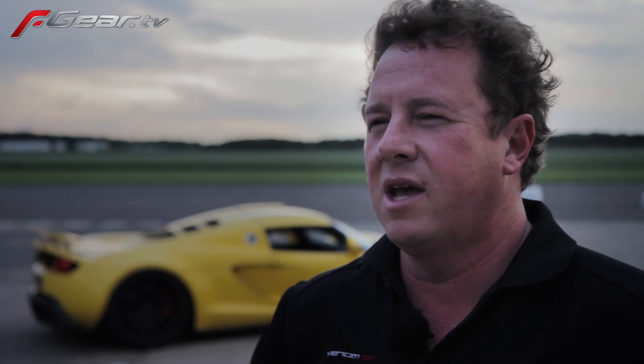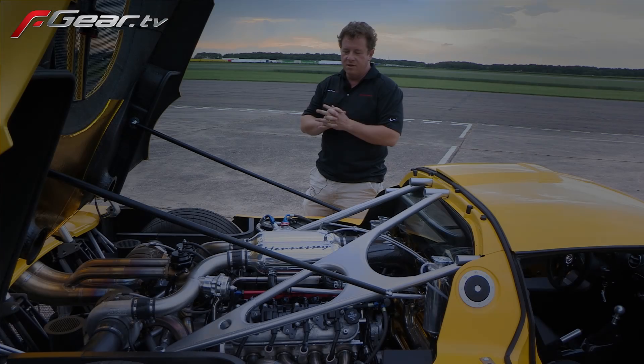This particular car is our first client that's given us the go-ahead to go out and do some serious validation, including top speed testing. And so for the haters out there, get ready to do some serious hating, because this car is going to be really fast.